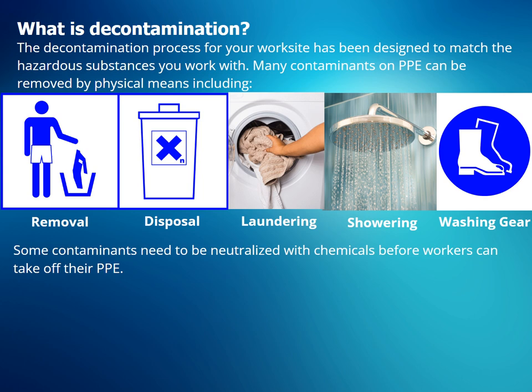The decontamination process for your work site has been designed to match the hazardous substances you work with. Many contaminants on PPE can be removed by physical means, including disposal or removal of contaminated clothing, laundering, showering, and washing gear like boots and outerwear. Some contaminants need to be neutralized with chemicals before workers can take off their PPE.